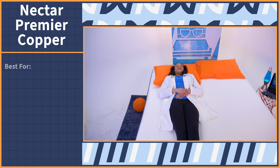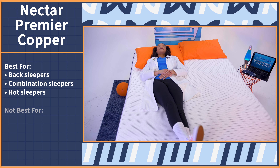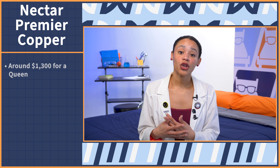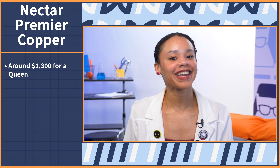This mattress falls at a 5 out of 10 on our scale for the cushioning comfort feel. We think it's going to work best for back sleepers, combo sleepers, and those who sleep hot. It may not be best for couples, stomach sleepers, and thanks to the price, budget shoppers. The Premier Copper is around $1,300 for a queen. But to learn more, you can check out our video review, which we'll link in the description.